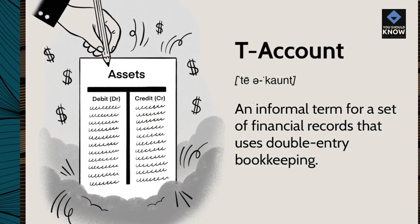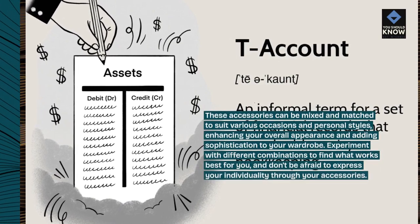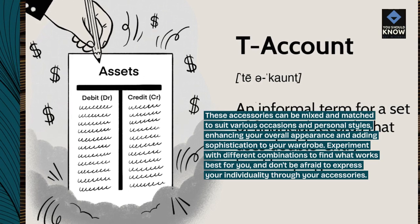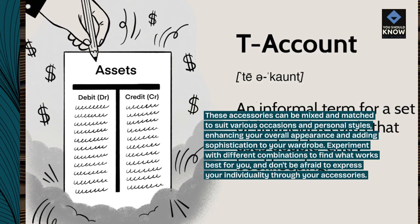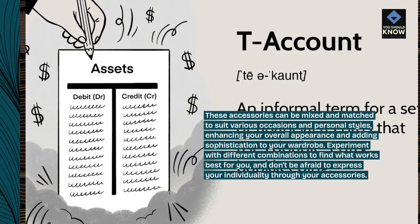These accessories can be mixed and matched to suit various occasions and personal styles, enhancing your overall appearance and adding sophistication to your wardrobe. Experiment with different combinations to find what works best for you, and don't be afraid to express your individuality through your accessories.